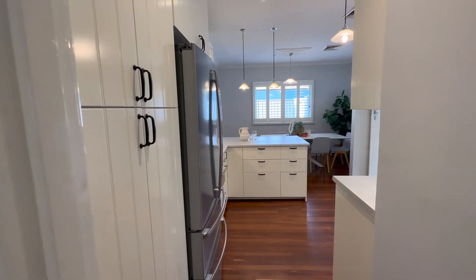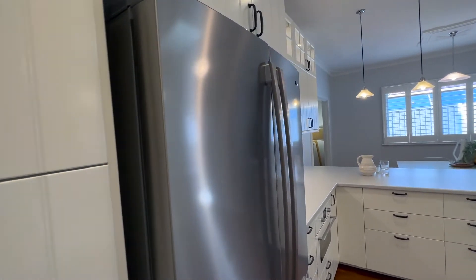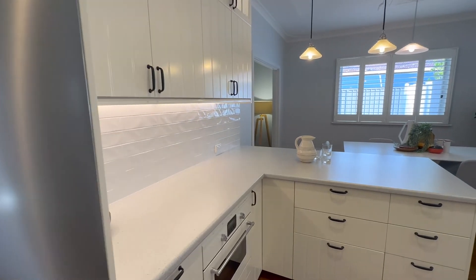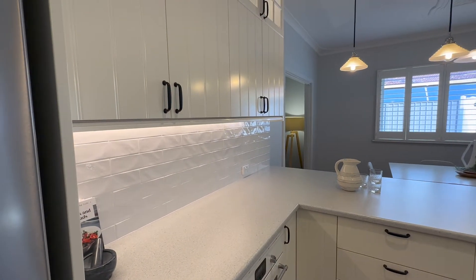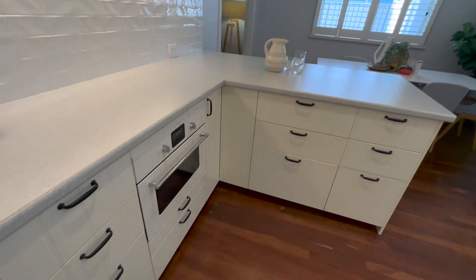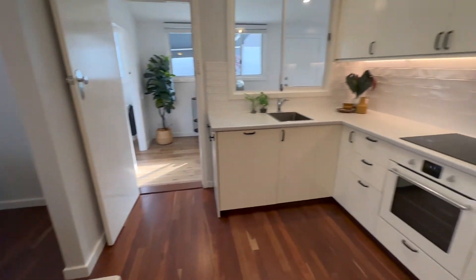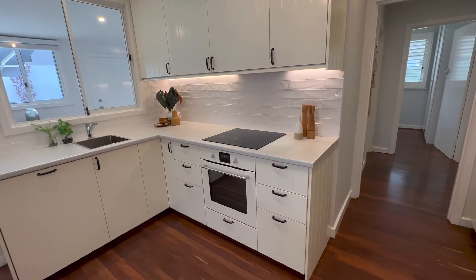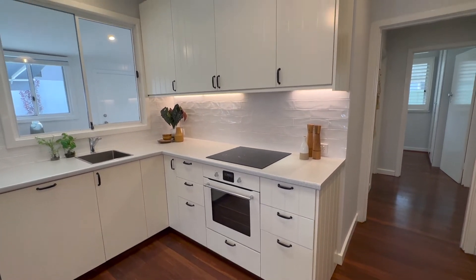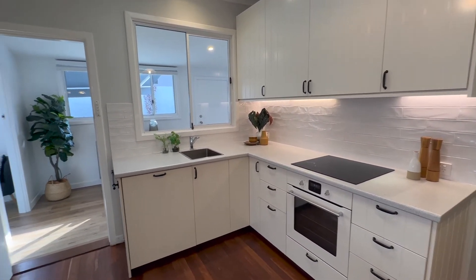Coming through to the kitchen — again, this has all been done. There's a pantry, a nice wide fridge recess that fits French door fridges, lots of fabulous bench space, under-bench lighting, overhead cupboards, and gorgeous pendant lights. There's a beautiful white oven that blends in with the cabinetry, a cooktop, more overhead cupboards, and beautiful natural light in this space.